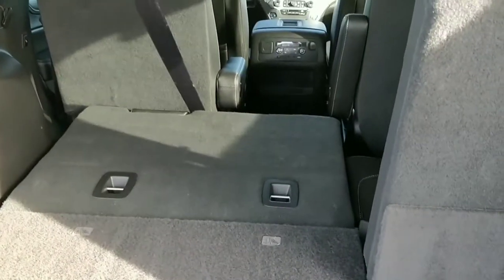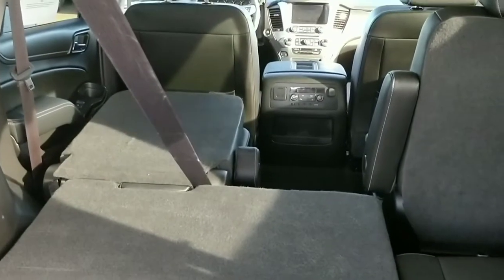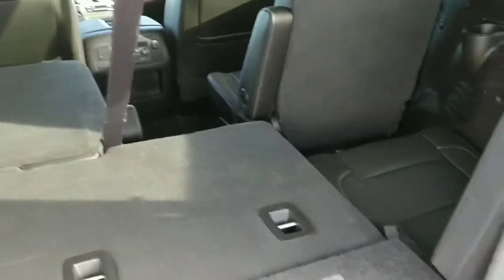It does have fold-flat seats — there's actually a button that folds them down, which expands the area quite a bit. You can fold the second row flat as well from back in the third row. So if you need to haul something longer with a couple of kids or people still in the vehicle, you can easily do that.